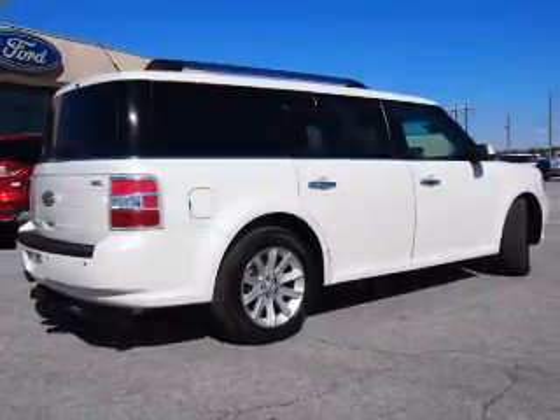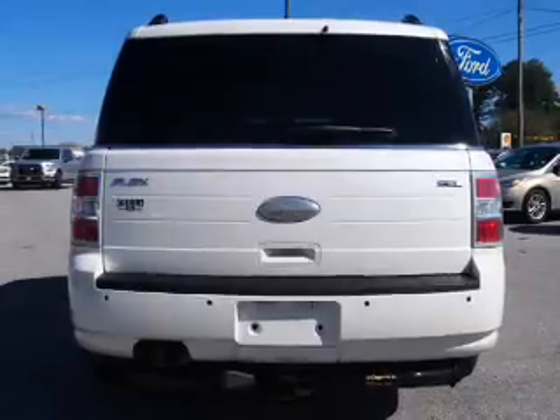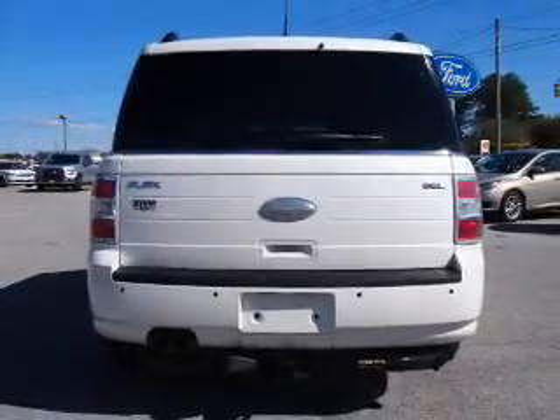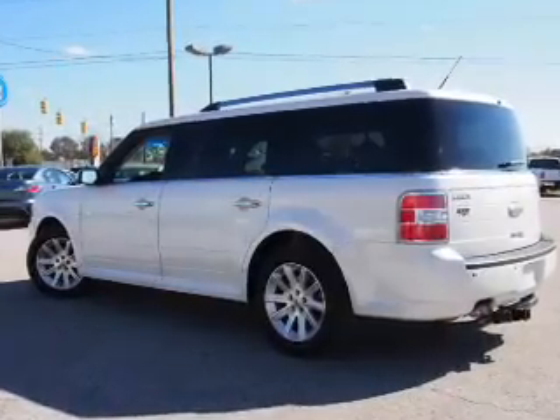The features include auto-dimming mirrors, an alarm system, independent suspension, brake assist, traction control, stability control, anti-lock brakes, a home link system, and privacy glass.